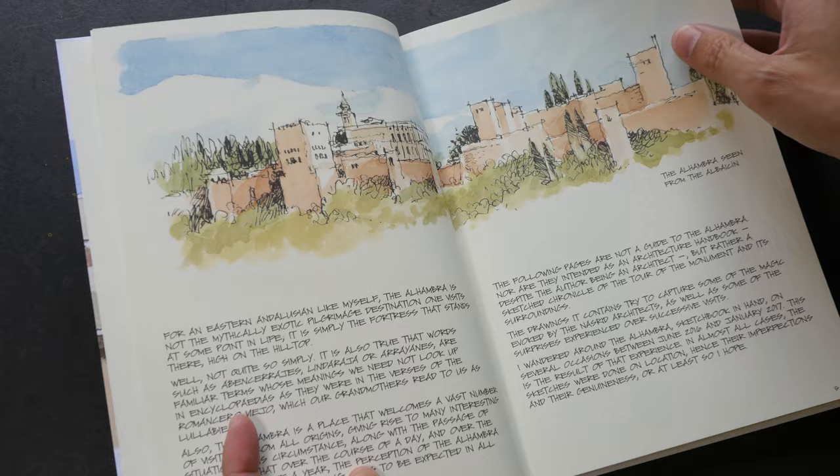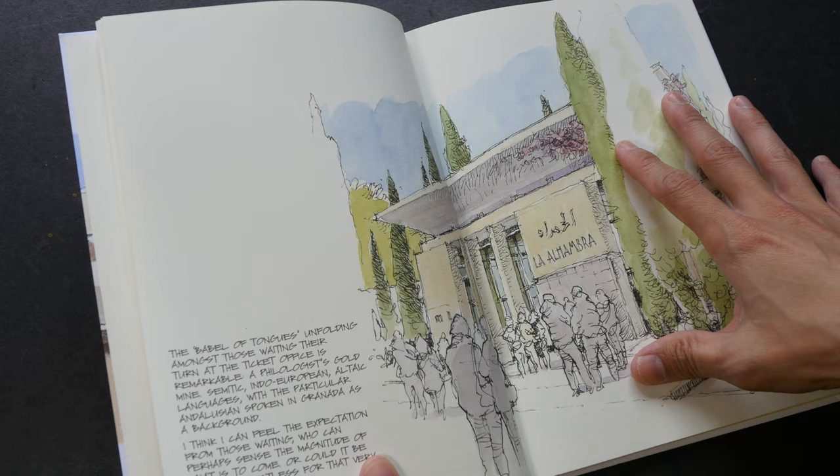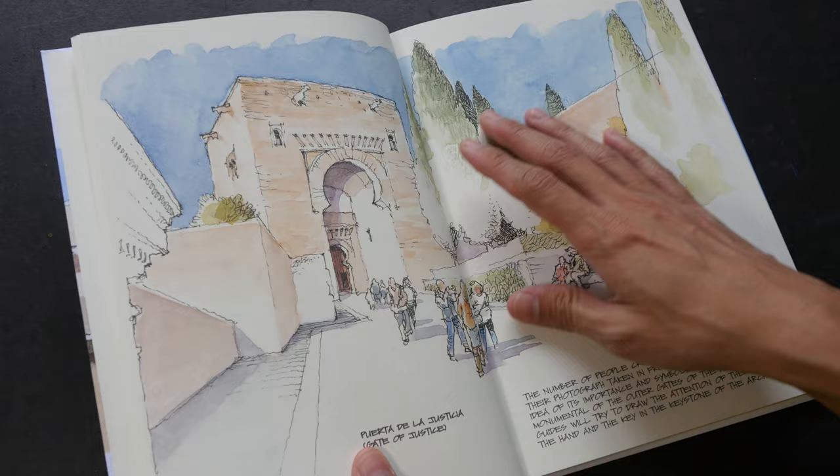Going through this sketchbook by Luis Ruiz really brings back memories of me visiting the place a few years ago with my friends — my sketcher friends Paul, Tiar, and Kjarkian. Alhambra is actually a palace and fortress complex located in Granada, Spain.